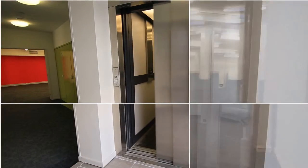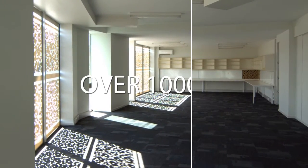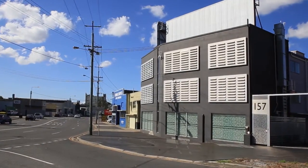Level 1 has just been fully renovated and we now await your input for the remaining levels. The 1,000 square metres of space includes a massive showroom and excellent signage options for the busy main road.